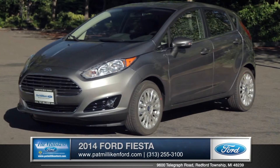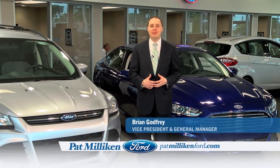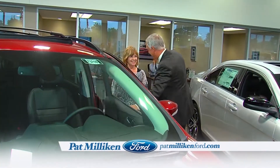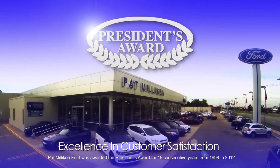So come down and see us and check out the 2014 Ford Fiesta. At Pat Millican Ford, our people make the difference and their commitment to our customers is the reason we've won Ford's President's Award for Excellence in Customer Satisfaction for 15 years in a row.